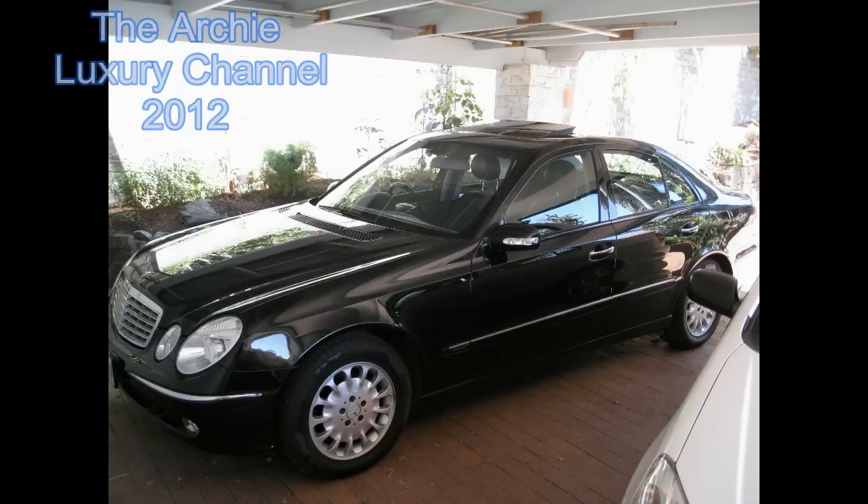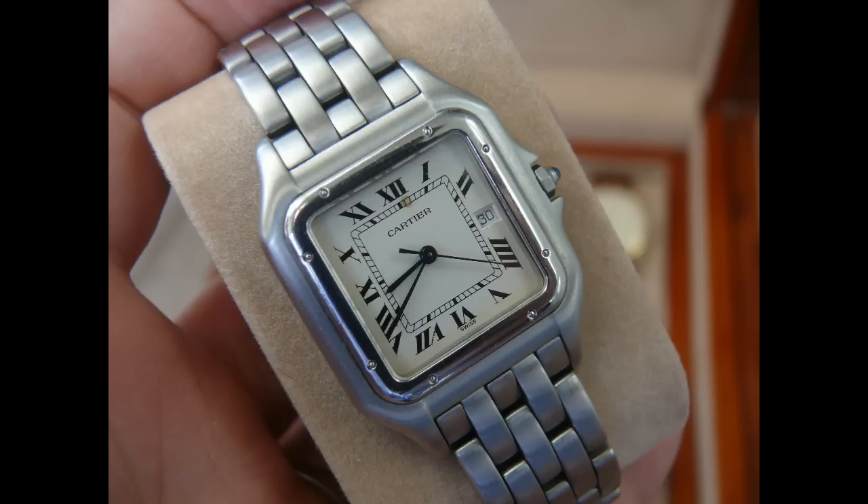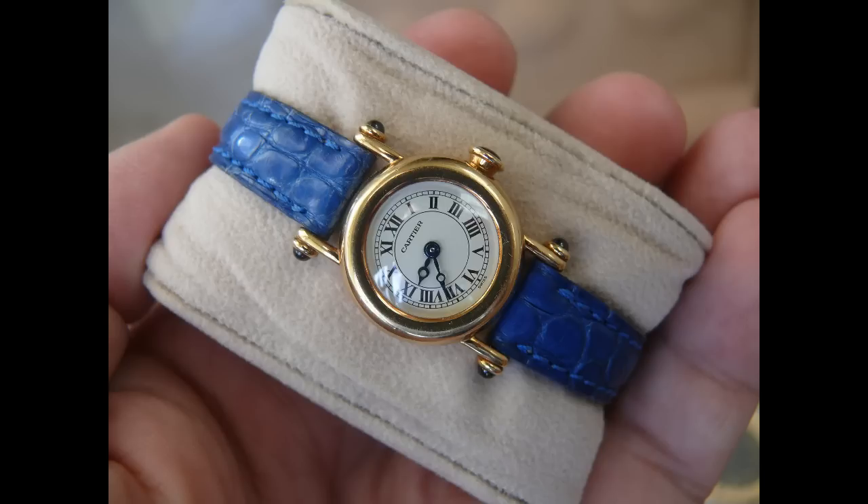Welcome to the Archie Luxury Channel. Today I'm going to list some items for sale to my YouTube audience. Now look guys, if you're keen on any of these pieces — what I'm trying to do is, as you've seen in my previous videos, retail is fucked. I've given some of these pieces to some retail stores that I know, but I will sell them directly to my audience for a fair price.